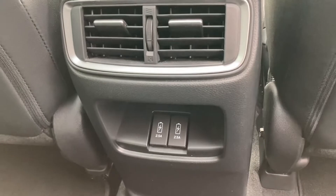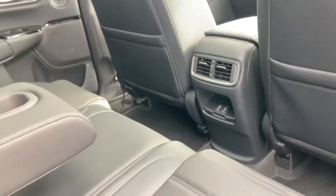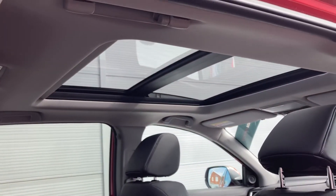In the centre you do have two USB charging ports along with your climate air vents, so it is exceptionally comfortable for all passengers especially on those longer journeys. You do also have your glass roof just above your head as well.